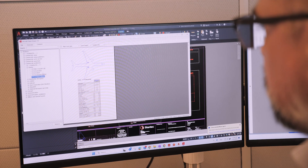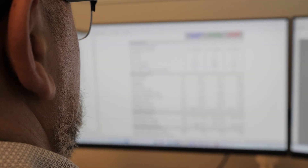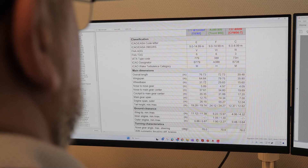At Stantec we have our own proprietary tool that uses the standard procedure for analyzing pavements at airports. We use this tool to go out in the airfield and analyze the life of the pavement, how distressed it is, and where it is along in its life cycle, so that we can determine when an investment needs to be made.